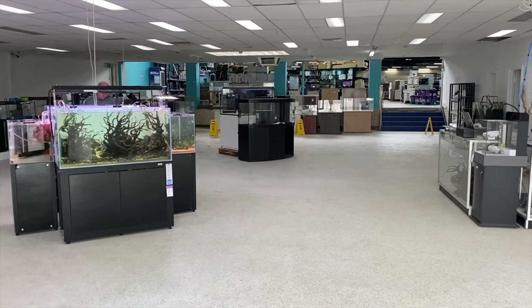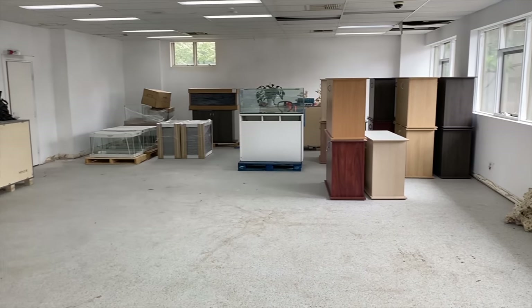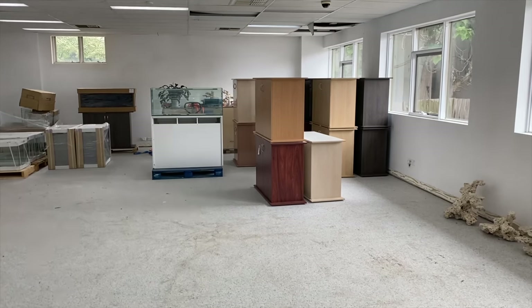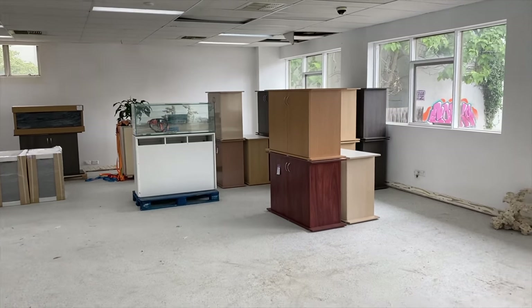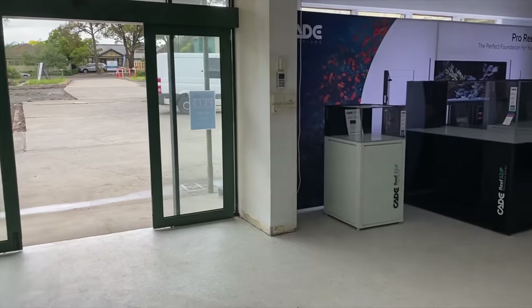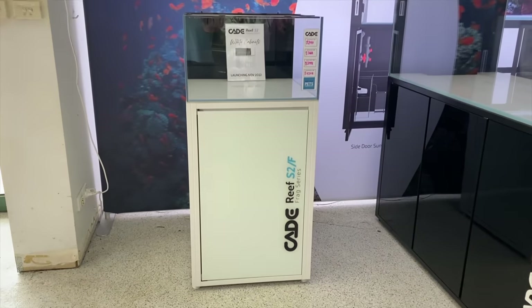This front room here is a bit of an indication as to where the store is going. This section over here on the right is actually going to be a nice café where you can go in and have some coffee, sandwiches or bagels and stuff like that. And then over to this side will be a bit of a gallery of aquariums.